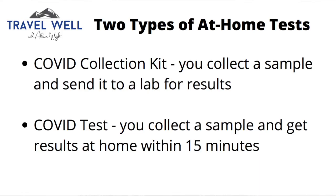I want to be clear about definitions here. There are two FDA-approved products. One is an at-home COVID collection kit in which you collect the sample and send it back via mail to a laboratory. The second is an actual at-home COVID test where you do the same process, but you can get the results right there at home within 15 minutes.